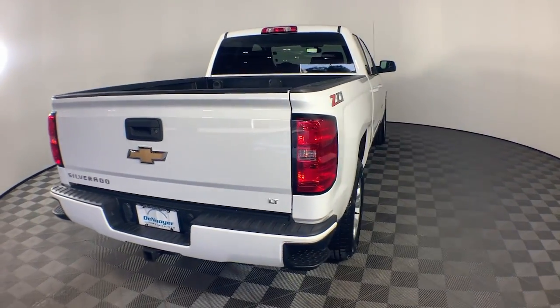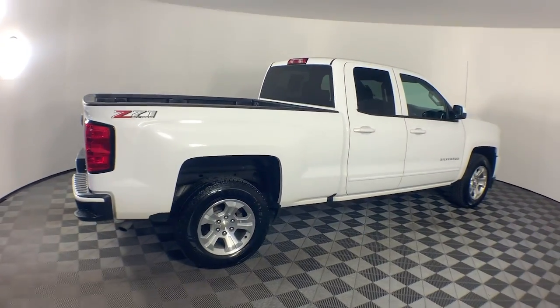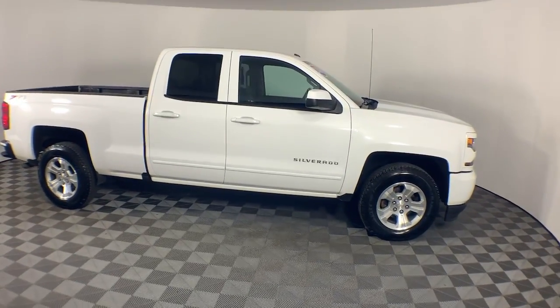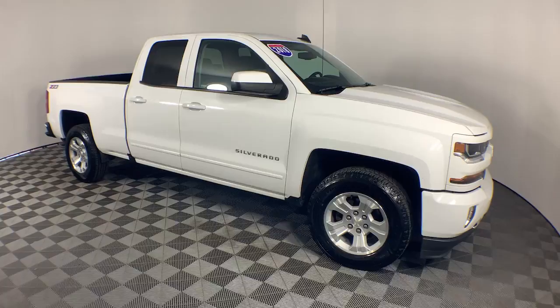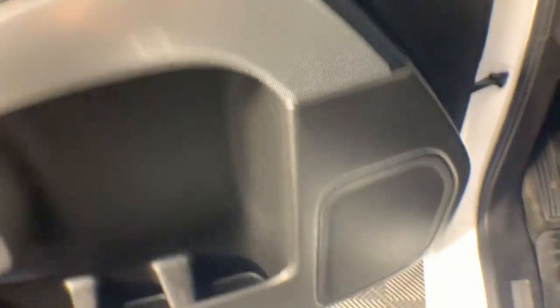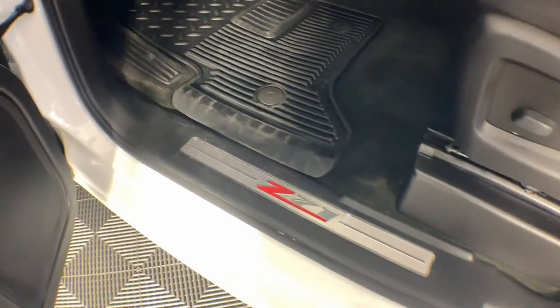These are just some of the great options this vehicle comes with: keyless entry, heated driver's seat, 8-cylinder engine, heated mirrors, satellite radio, remote engine start, backup camera, premium sound system, dual-zone AC, and electronic stability control.